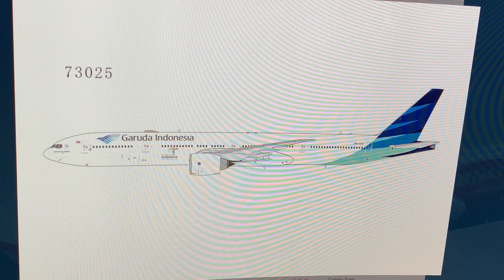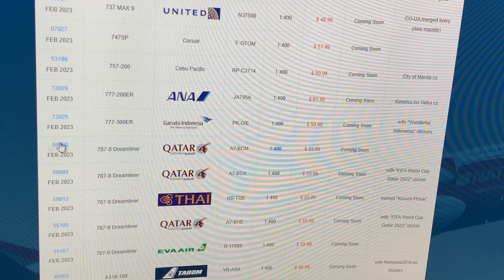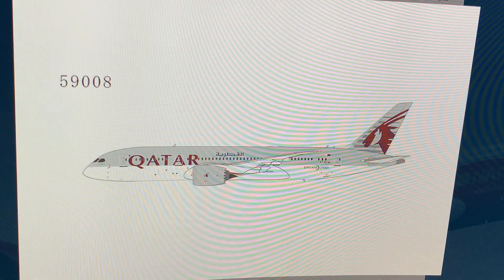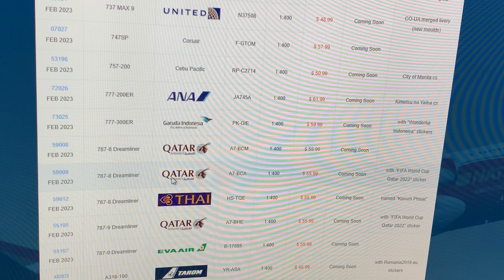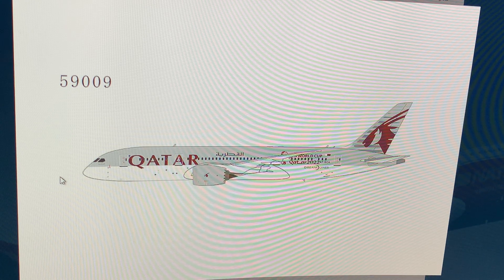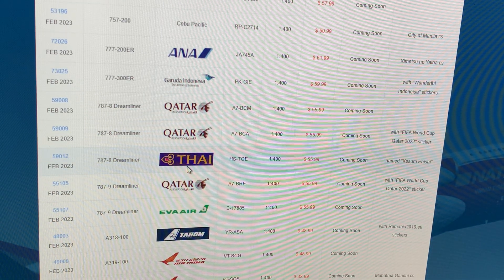Next up: Qatar Airways 777-8, registration Alpha 7 Bravo Charlie Mike, in the regular livery — not on my list. Then another Qatar 777-8, this time with a sticker variant. No more for me. If you guys want one for your Doha airport, now's your chance.